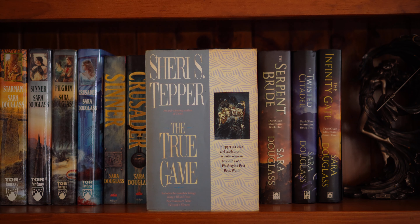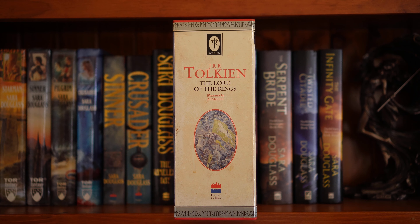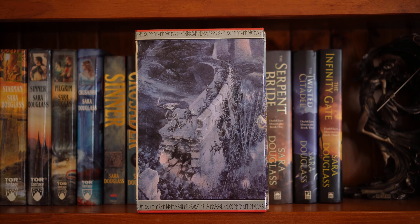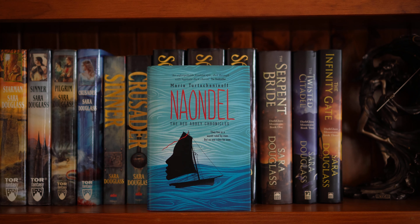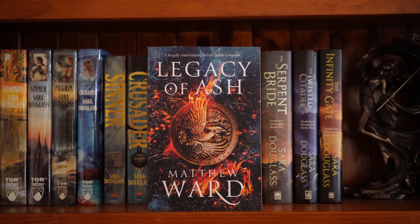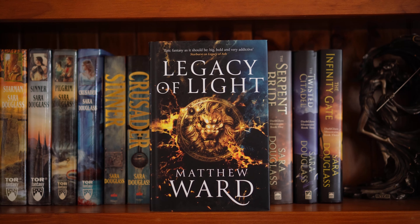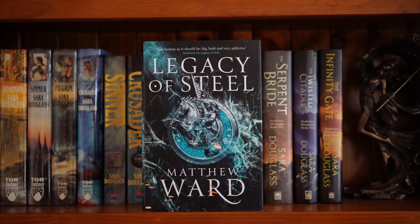Sheri S. Tepper, The True Game — this is a good book. This is a special edition of the J.R.R. Tolkien Lord of the Rings trilogy — it has all three books obviously. Maria Turtschaninoff, Naondel. This is the Legacy series by Matthew Ward — I have the rest of the books in hardcover. This is a trade paperback and it is the first book, Legacy of Ash. Book two, Legacy of Light — I really like these covers. And the third book, Legacy of Steel.